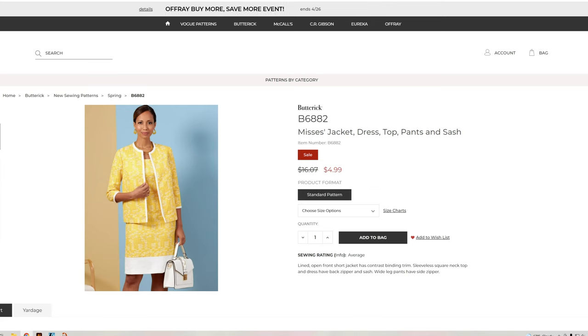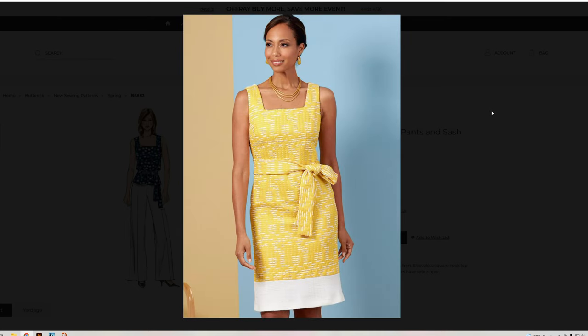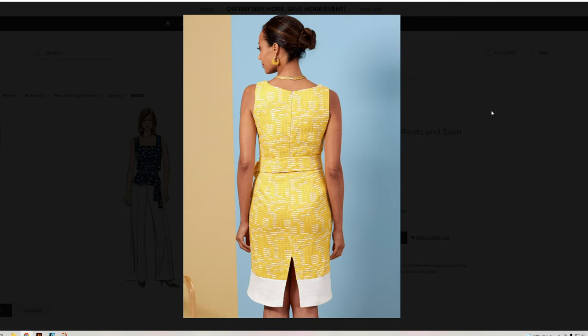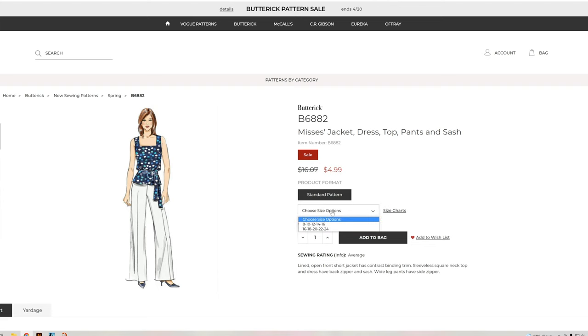B6882 — I love the fabric they're using here. It has a couple different variations: jacket, dress, top, pants, and sash. We have the pants pattern and the top pattern to go along with everything, so it doesn't have to be done in tweed. You can make the pants, top, and jacket for work, or the dress and jacket for a going-out weekend style. It's a full wardrobe in one pattern set, coming in sizes 8 through 24.